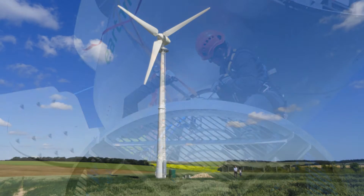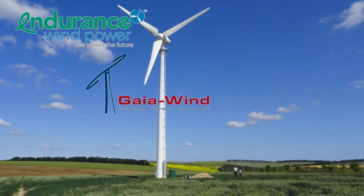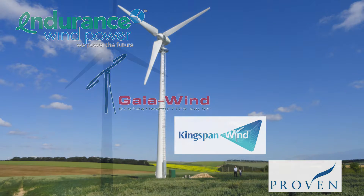Our service and maintenance packages cover Endurance, Gaia, Kingspan and Proven wind turbines.